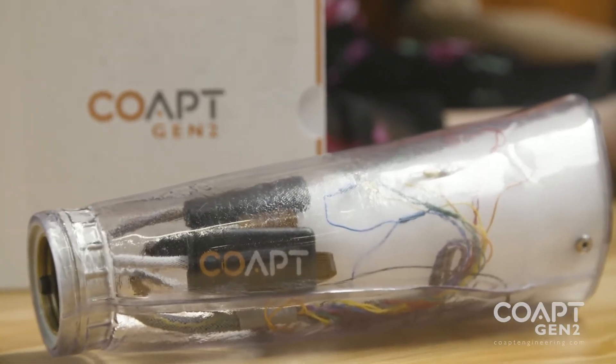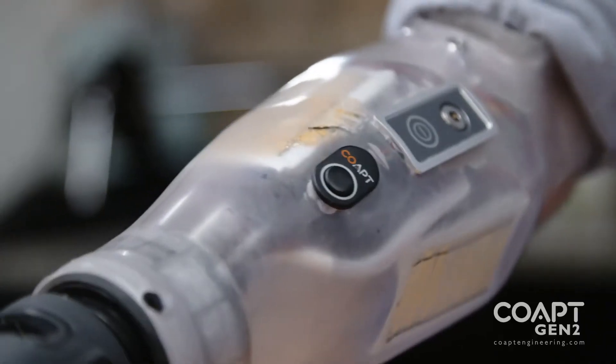My favorite feature is the training button. When I put the arm on every day it doesn't always go on the same way, and instead of taking it off I can just push the button and retrain the arm. It gives me control and power over the prosthetic. It makes it feel like it works for me, instead of me trying to work it.